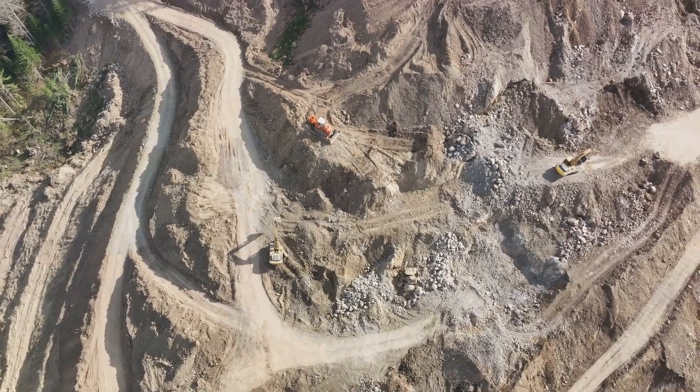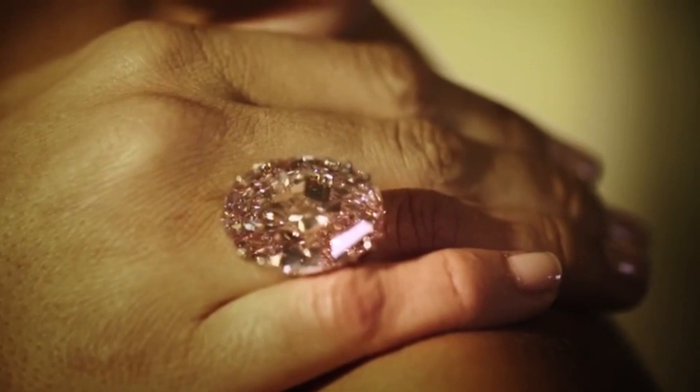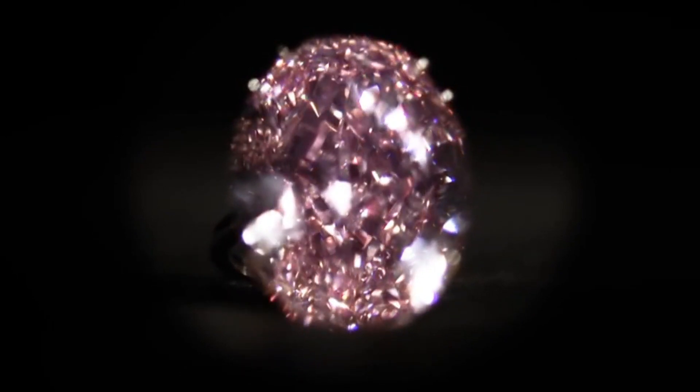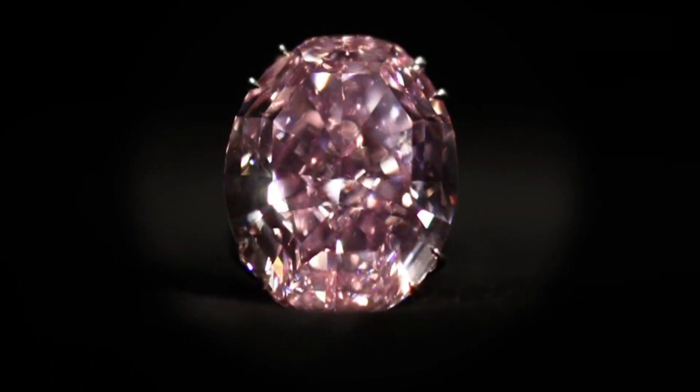The Pink Star diamond's origin story is as captivating as its sparkling hue. This gem was birthed from the heart of Africa, unearthed by De Beers, a name synonymous with diamond mining. Imagine the thrill of discovery when in 1999, experts laid their eyes on what was then a rough stone weighing an impressive 132.5 carats.